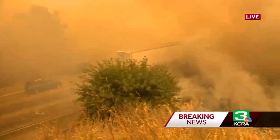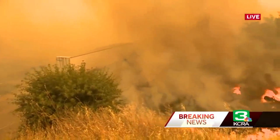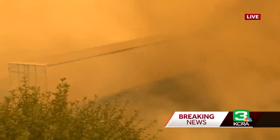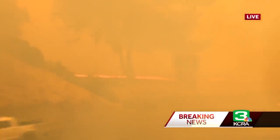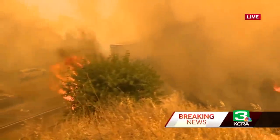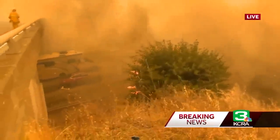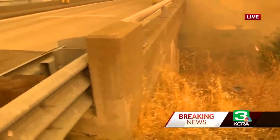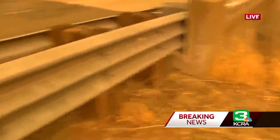Our photographer Mike Carroll is giving you the best vantage point that we can get to safely at this point. This fire is hot and it is burning right onto the interstate right now. We know that crews had closed the off-ramps of I-80 near Fairfield. This is near Vacaville — we are just outside of Vacaville, and the flames have jumped the interstate.